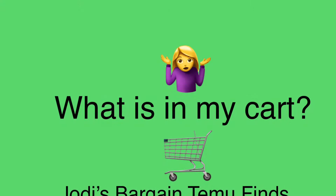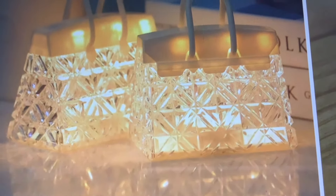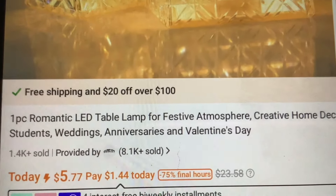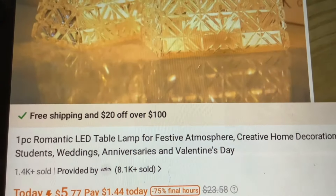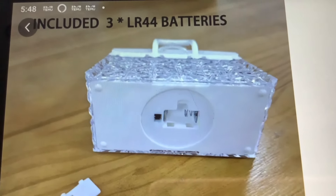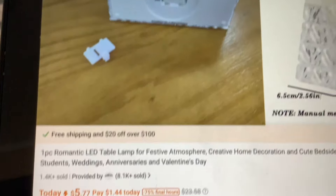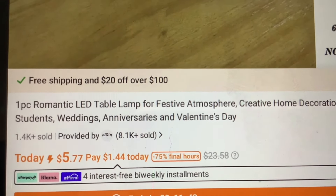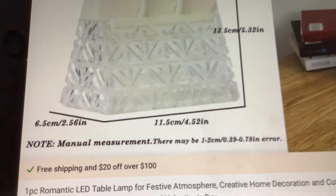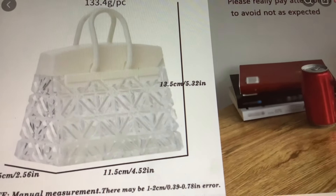Coming up next — what's in my cart? Let's check out all the bargains I found today. The first item is adorable little purse lights — romantic LED table lamps going for $5.77. They run on batteries; it states three LR44 batteries are included. It's a small size — only five inches by two and a half by five inches, so a tiny little light.